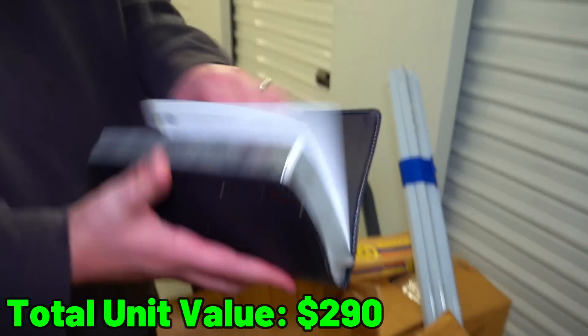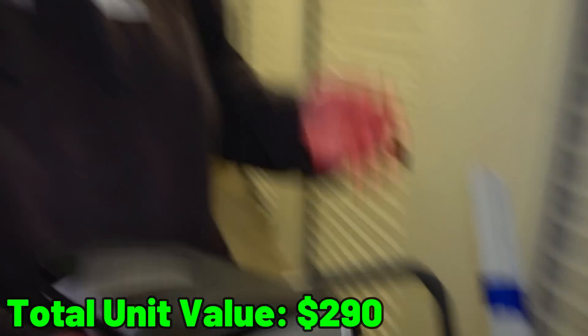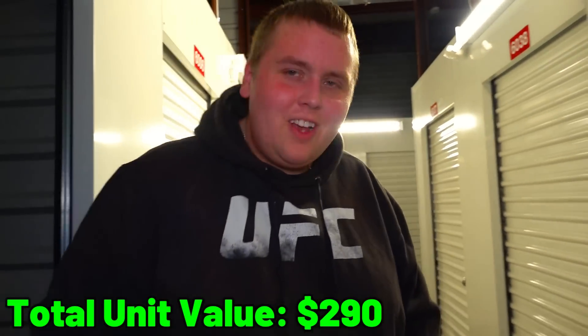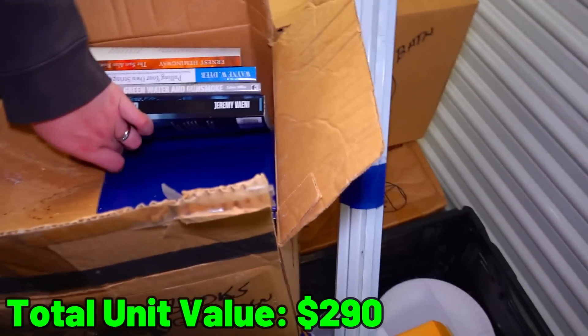Bible. Is there money in it? Somebody sent us a Bible - whoever did that, thank you very much. We had a Bible sent to us with $5 in it, so we can finally say we found money in a Bible. I appreciate the humor.